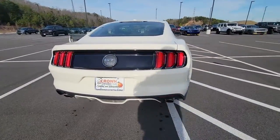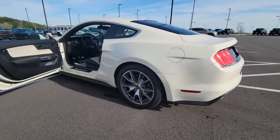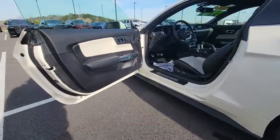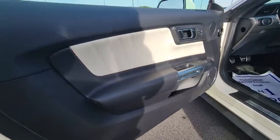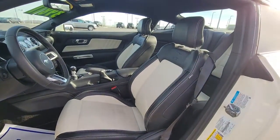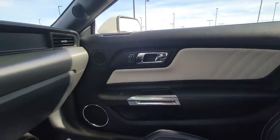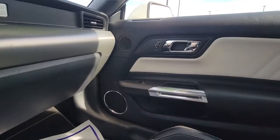This iconic Mustang is a high-performance adrenaline machine that's crisp, balanced, and loaded with customizable driving features. Designed for enthusiasts and prepared to dominate at the track or on the daily commute, this legendary vehicle answers the call of your driving spirit. These are just some of the great options this vehicle comes with.